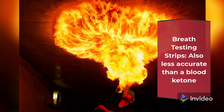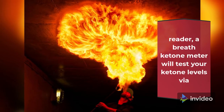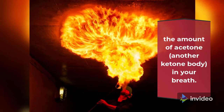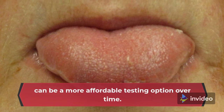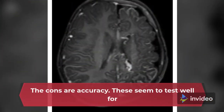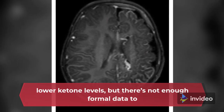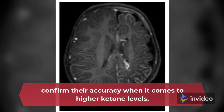Breath Testing: Also less accurate than a blood ketone reader, a breath ketone meter will test your ketone levels via the amount of acetone — another ketone body — in your breath. The pro is that you don't need to replace the strips, so this can be a more affordable testing option over time. The cons are accuracy: these seem to test well for lower ketone levels, but there's not enough formal data to confirm their accuracy when it comes to higher ketone levels.